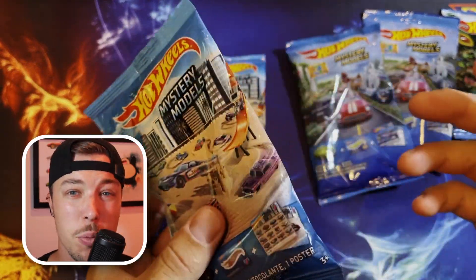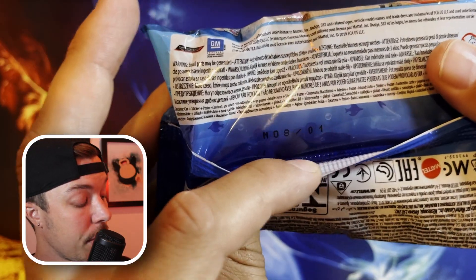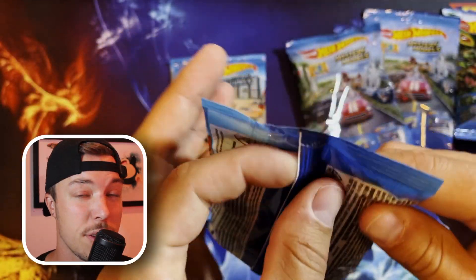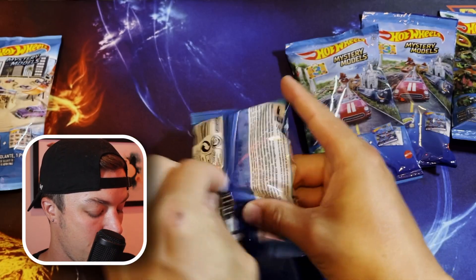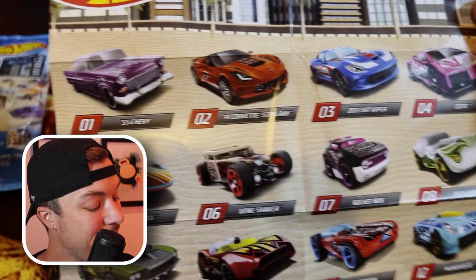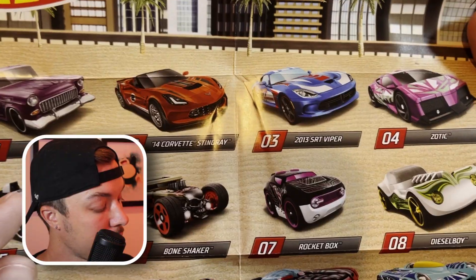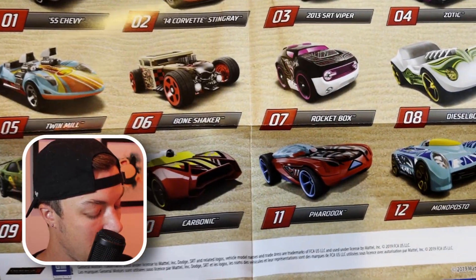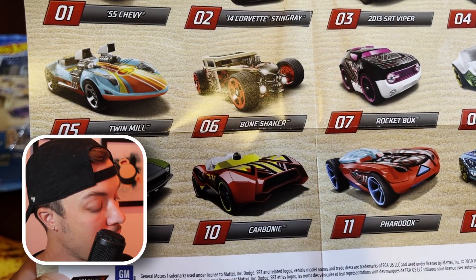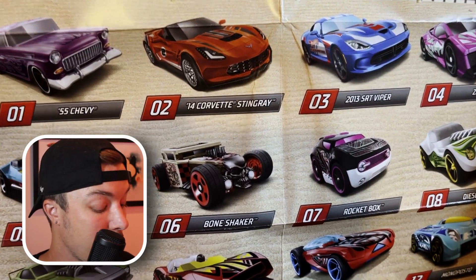There should be a code on the back — and there is — it says one. So apparently this code tells us what number car is in the series. If we open this up, this should be the number one car in the series. We'll pull out our poster first to see if the theory is correct. We have a number one on the back of the packaging, and that should be the 55 Chevy. We also have a Corvette Stingray, SRT Viper, and then some Hot Wheels named cars like Paradox, the Carbonic, the Riveted, the Bone Shaker, Rocket Box, Diesel Boy, and all sorts of different things. These top three cars are the chase cars for this series.